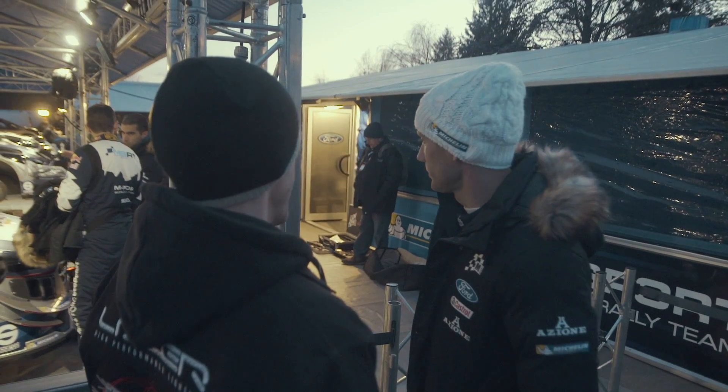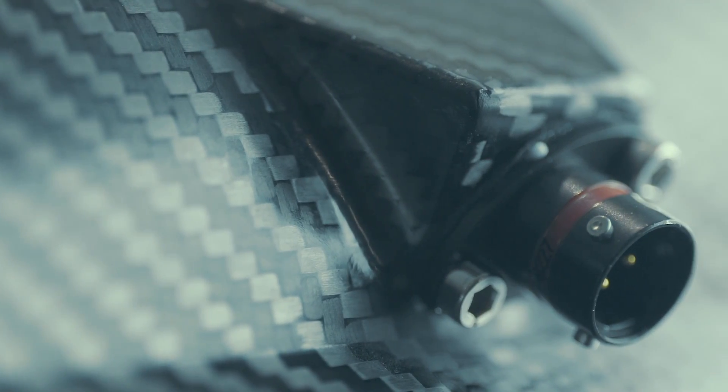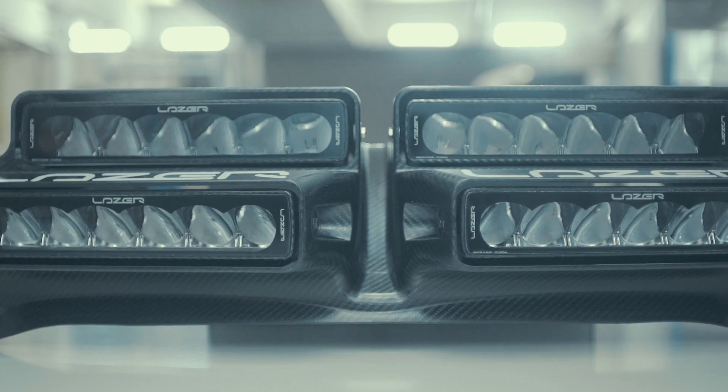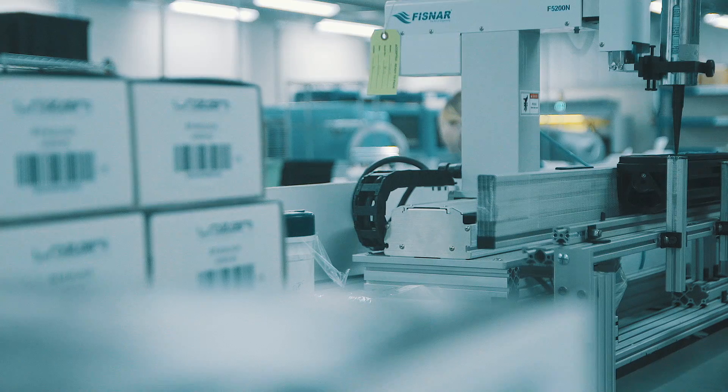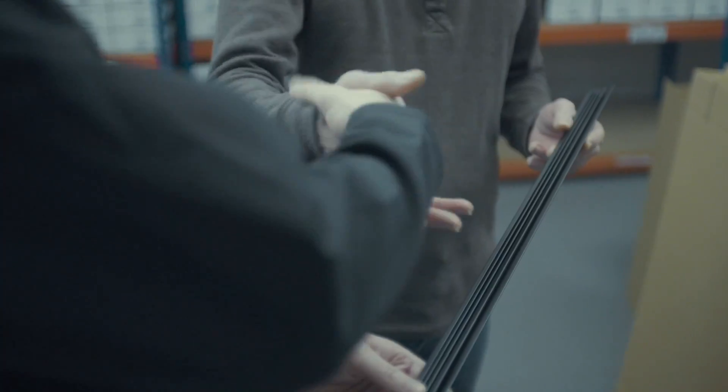The trust placed in us at the very highest levels of motorsport means that in-house UK manufacturing is the only option when it comes to our design, engineering and production functions. Improved quality control and flexibility on bespoke projects are two key advantages, but exceptional supplier engagement and collaboration will ensure we keep innovating for many years to come.